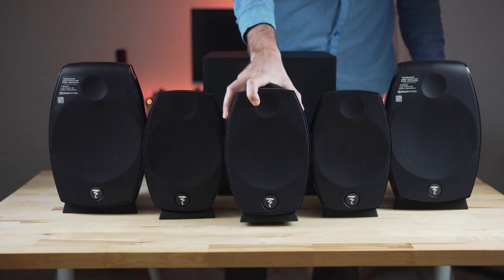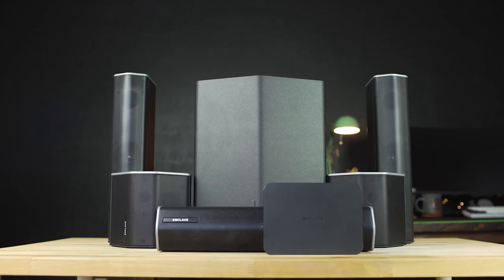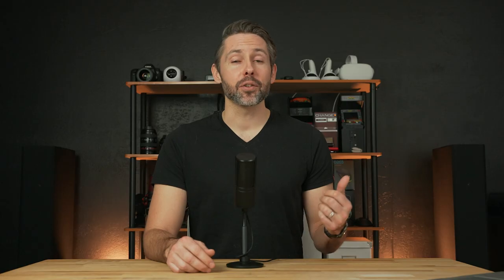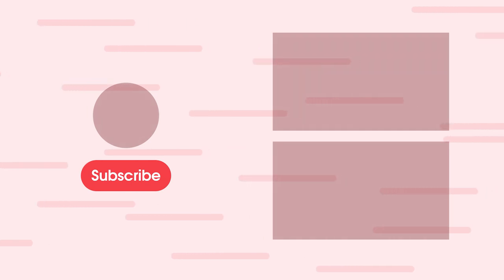On the flip side, if large towers like this don't fit your space or your budget, be sure to check out some other systems we've reviewed like the Focal Sib Evo 5.1.2 surround sound Dolby Atmos system and the Enclave Audio wireless 5.1 sound system — links in the description below. And that'll do it for our review of the Definitive Technology BP-9060 towers. Let us know what you think in the comments below. If you enjoyed this video, please give it a thumbs up and consider subscribing. This is Jordan with 9to5Toys.